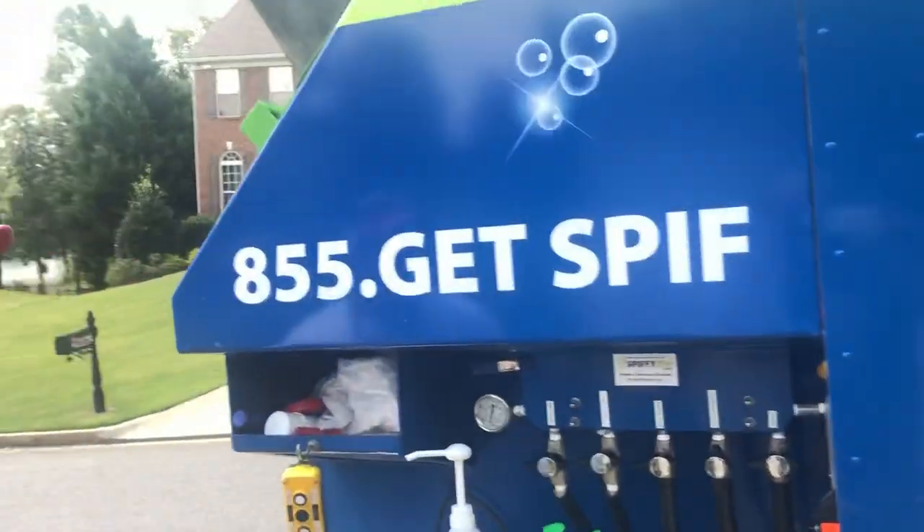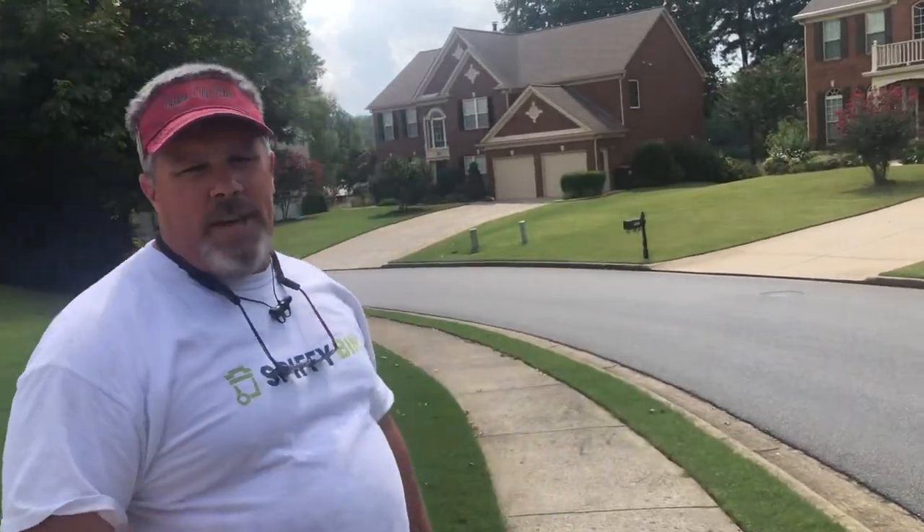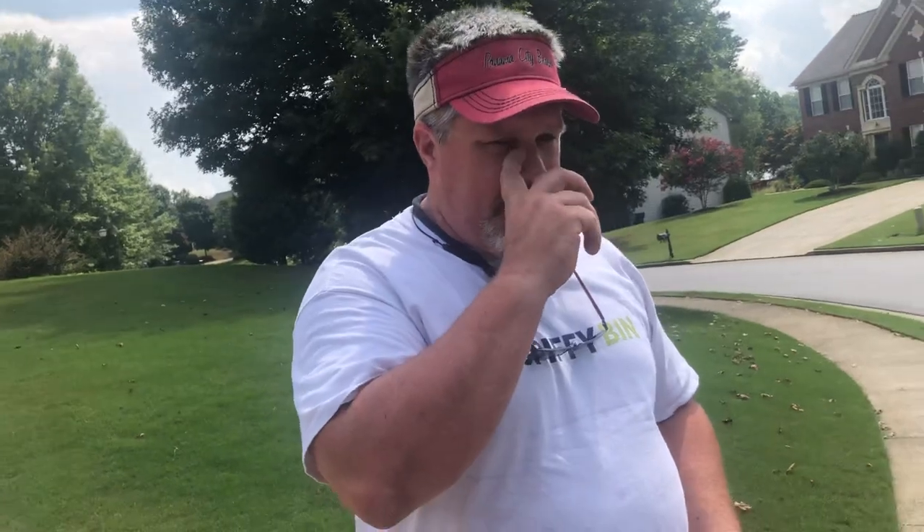Is this a franchise or something you came up with? I bought the truck in Miami, but we're all individuals — there's about 140 of us that have started across the country. I'm the only one in Atlanta right now, so it'll stay that way for a while. Are you staying busy? Yeah, we just hit about 250 customers this month — 57 signed up this month in July. Some are quarterly, some monthly, some bi-monthly.